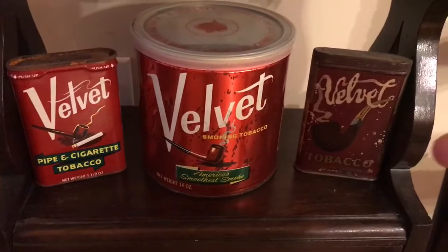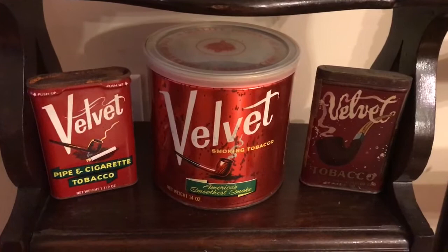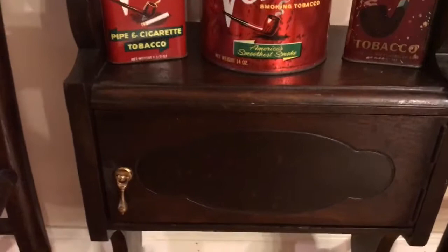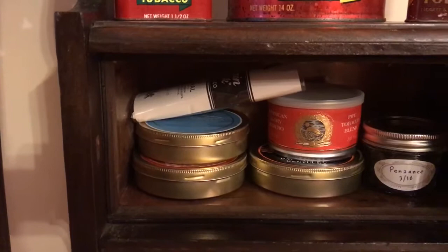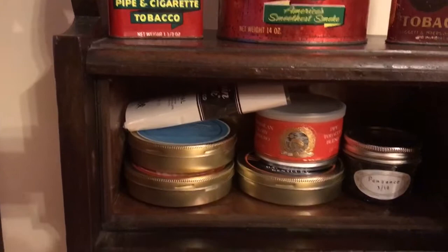Down here at the same antique store they had several velvet tins, and this one right here is from 1910 — it actually has the stamp on it from 1910. Down here is the humidor part, and you'll see as I open the latch that it is copper lined, and that's kind of what you want to look for when you're looking for one of these old humidors.